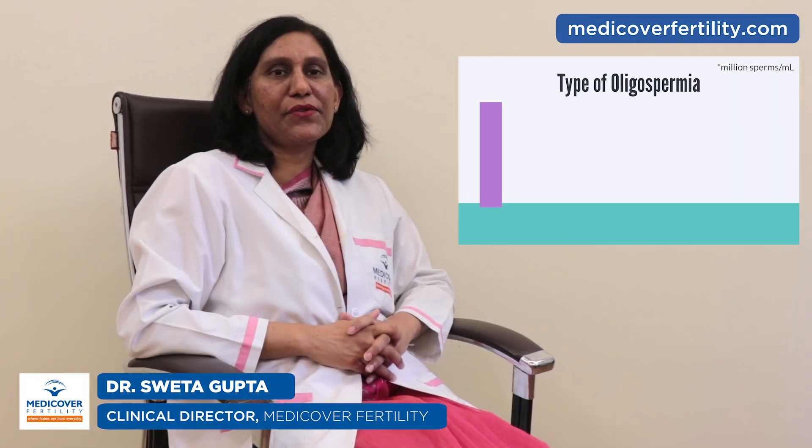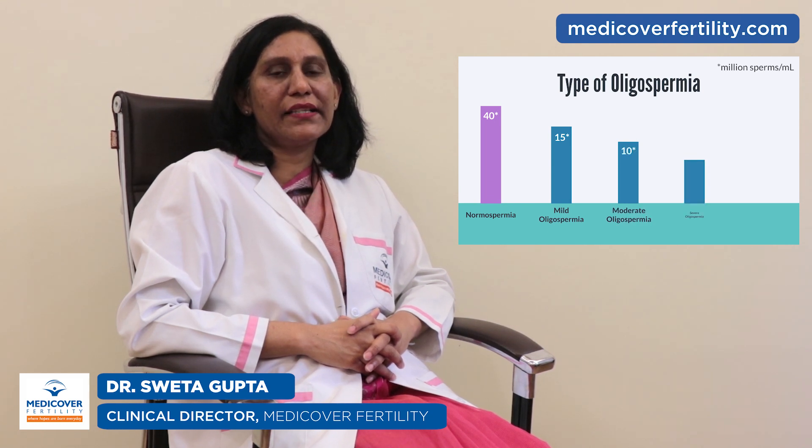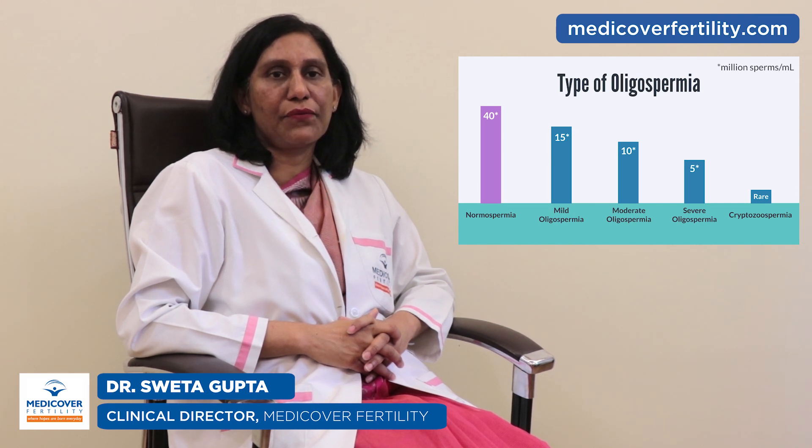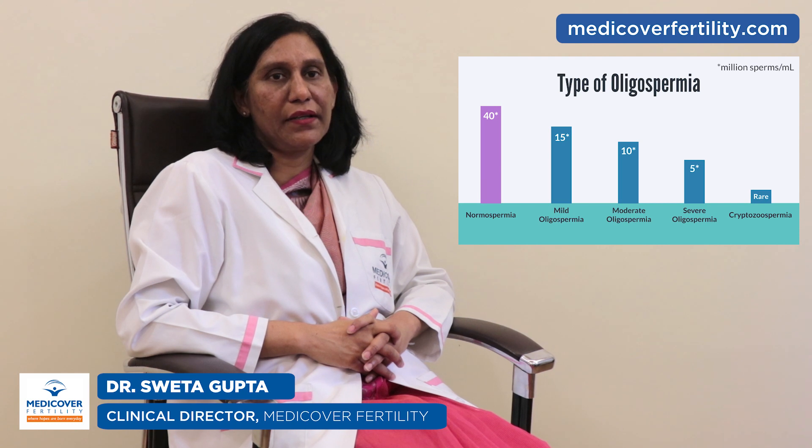What are the different types of oligospermia? Mild oligospermia is a condition in which 10 to 15 million sperms are found per milliliter of semen. Moderate is a condition in which 5 to 10 million sperms are found per milliliter of semen. Severe oligospermia is a condition in which 1 to 5 million sperms are found per milliliter of semen. Cryptospermia is a condition in which 0 to rare sperms are found per milliliter of semen.